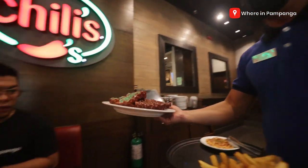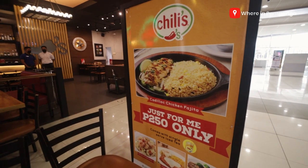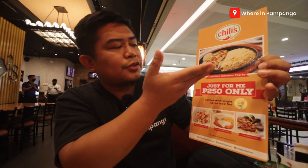So, habang ini-enjoy natin yung mga dishes na pinrepare para sa atin, let's talk about some of their promos dito sa Chilis SM City Clark. This is one of them — ito yung Just for Me nila, it's P250 for each of the dishes here, except for the pork belly, so add P40 ka lang. So this one, it's a chicken fajita, shrimp Alfredo pasta, country fried chicken, pork belly. Lahat na mga ito, guys, P250, served with single iced tea. Good for one.